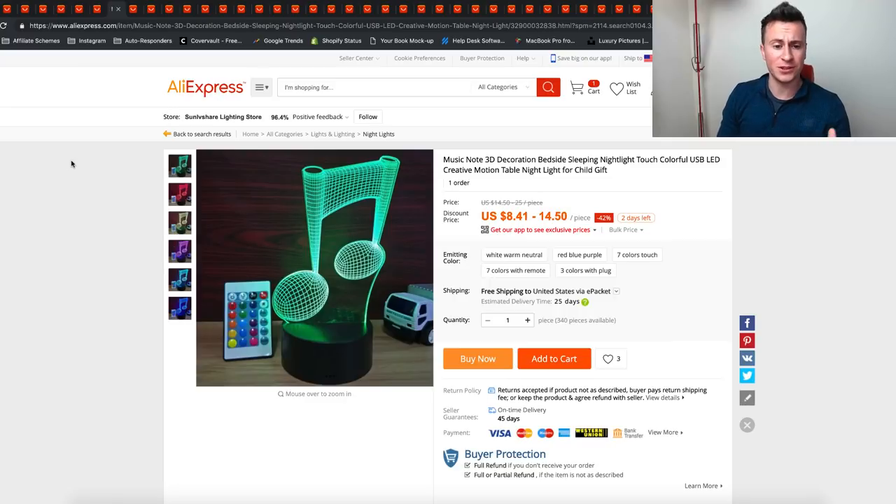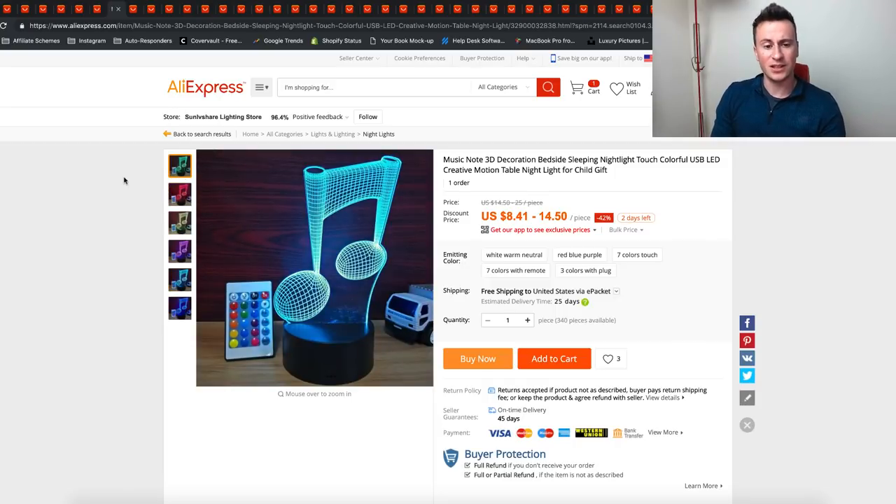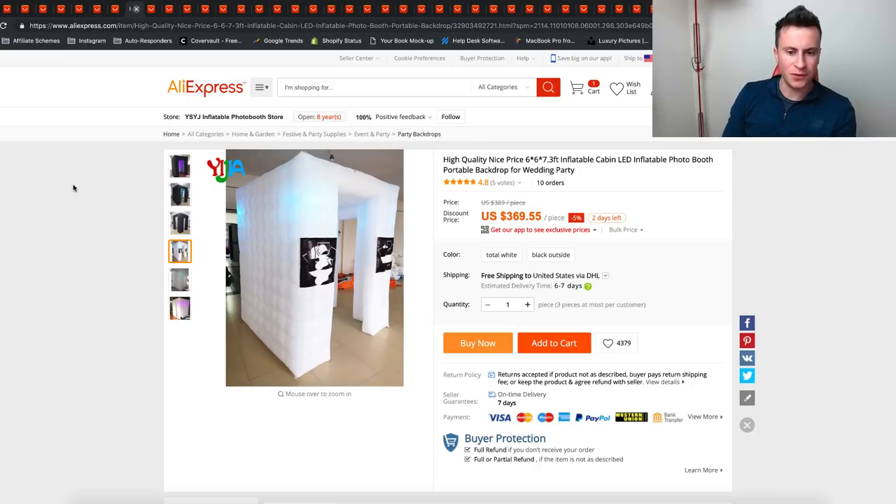This one is pretty cool — it grabbed my attention straight away, especially for musicians. It's holographic. I'm not sure how effective it actually is and I struggled to find one with a significant amount of orders, but if it really does look like how it does and you can get all these different colors and a remote to go with it — if you can target a musical audience and do a video of the holographic image turning on — I think it'll just get loads of attention on Facebook.